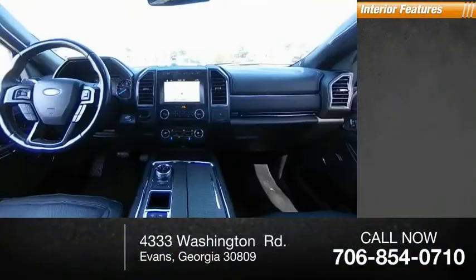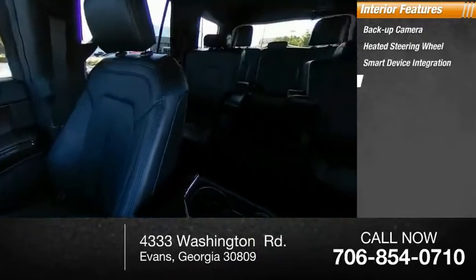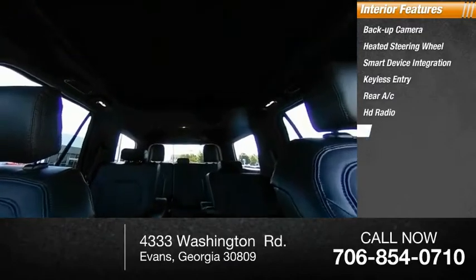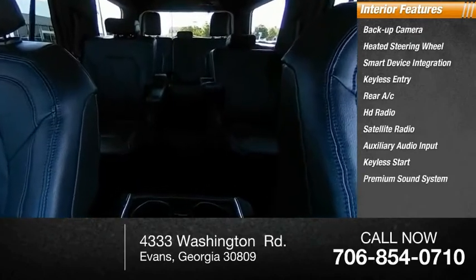Inside you'll find backup camera, heated steering wheel, smart device integration, keyless entry, rear AC, HD radio, satellite radio, auxiliary audio input, keyless start, premium sound system.